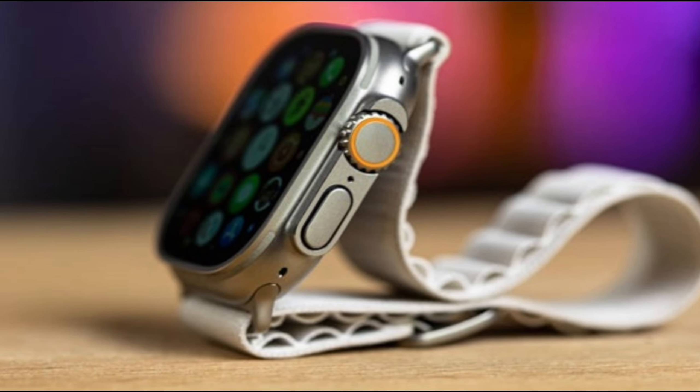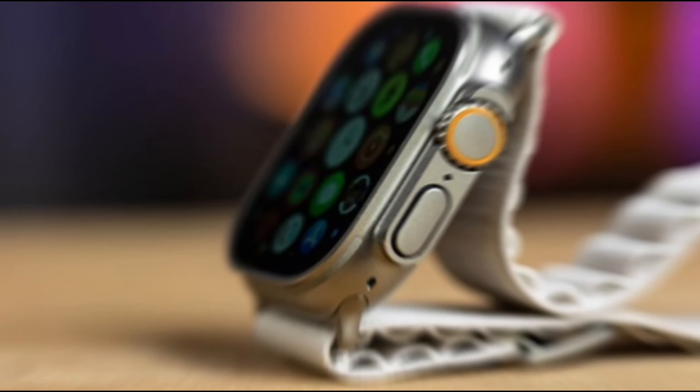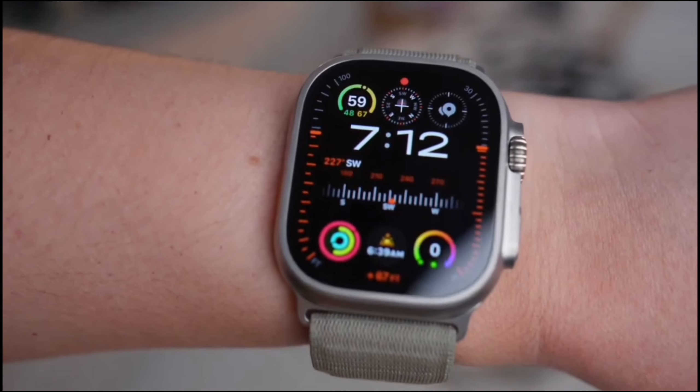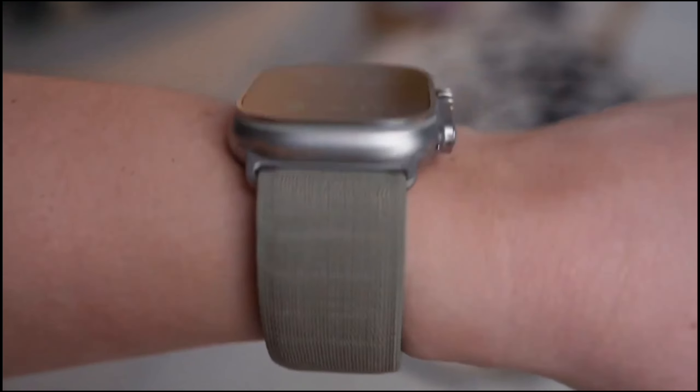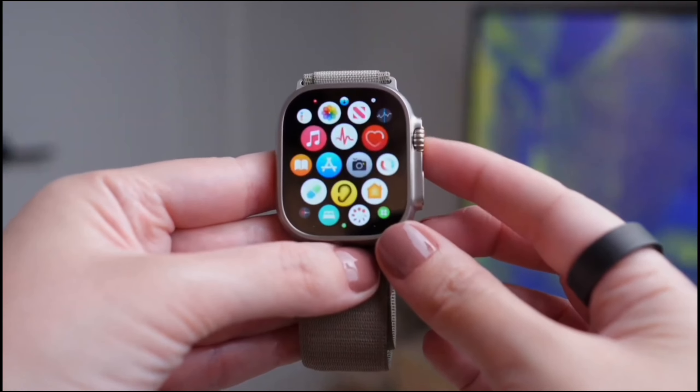The Apple Watch Ultra 2 is tailored for different types of adventurers — from Precision GPS for athletes, to the Compass app for explorers, and even the Oceanic Plus app for water sports enthusiasts. This watch is equipped to handle it all. Plus, with bands like the Trail Loop, Alpine Loop, and Ocean Band, you're covered no matter what your adventure is.